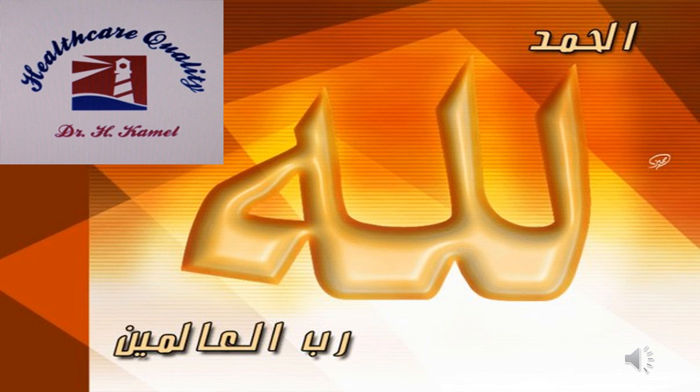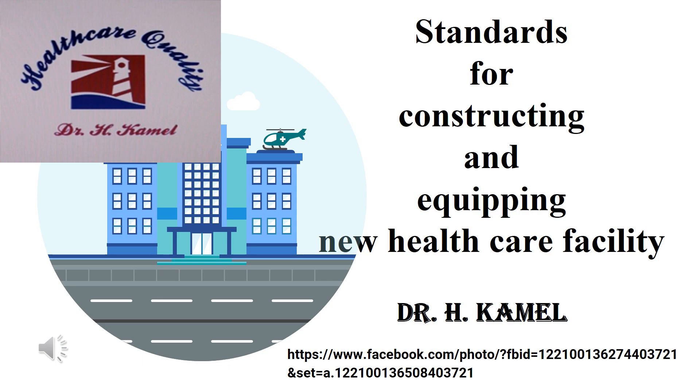Hello dear friends, this is video number 11 in a series of videos about standards for constructing and equipping new healthcare facilities. For more videos please visit my Facebook page 'Healthcare Quality' and my YouTube channel Dr. Hassan Kamil. The sources of these standards were discussed in the first video. I'll be very happy to answer questions. If you like it, please support me with likes and follow.